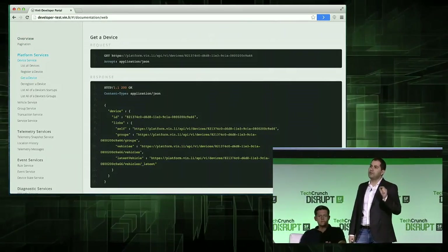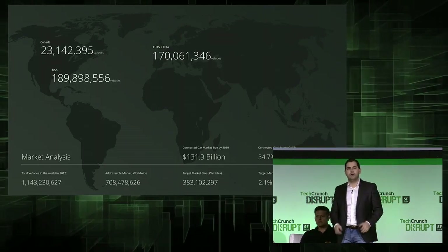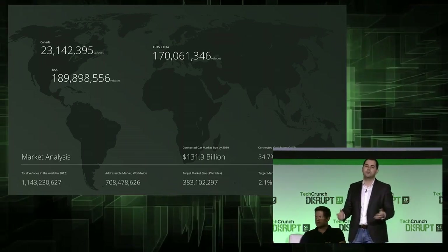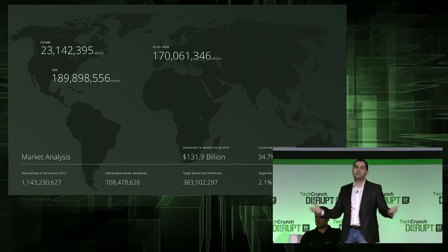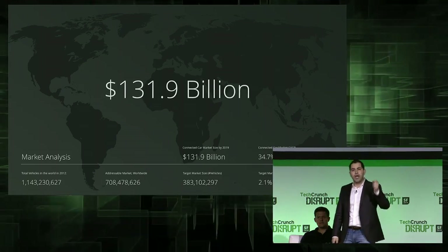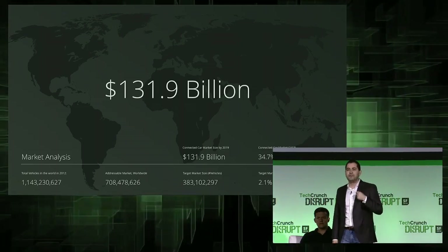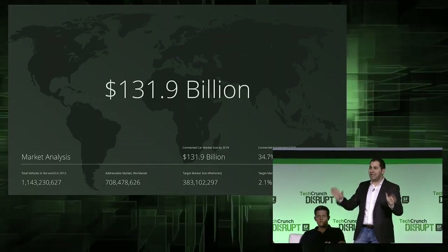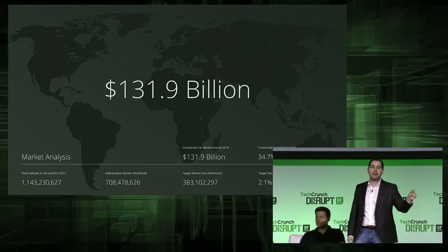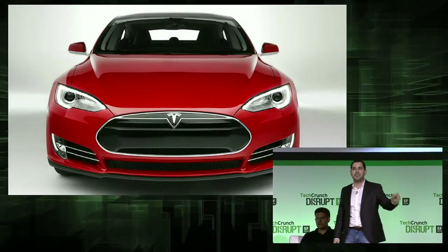The main reason we opened this to developers is because the connected car market is huge. Just in the US, Europe, and Canada alone, you have more than 400 million vehicles that developers could not build applications for. The connected car market is a $131 billion industry, and we wanted to enable developers to get a huge piece of this market. We're developers, and we love developers. So I'm excited to announce that if we win TechCrunch Disrupt, we're going to use the $50,000 towards buying a Tesla, which will be the grand prize of our Vinly Developer Challenge.